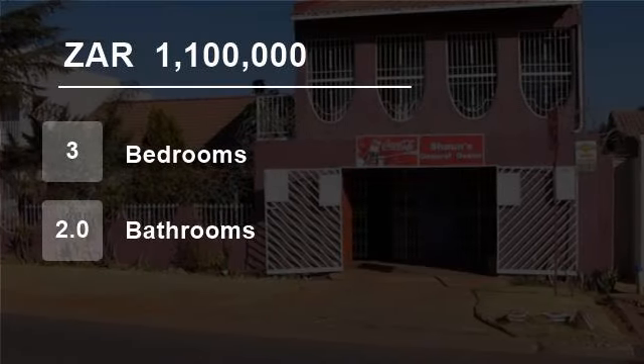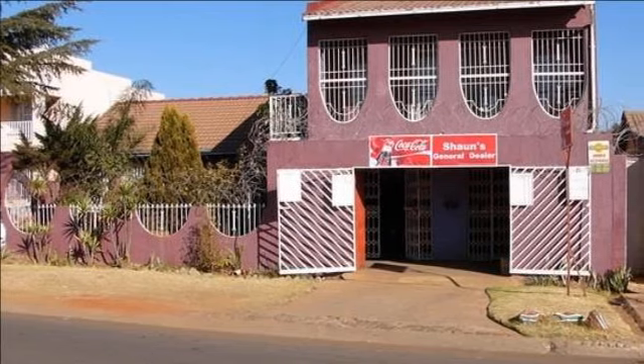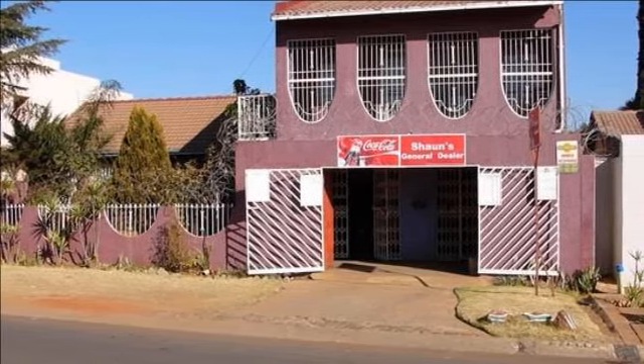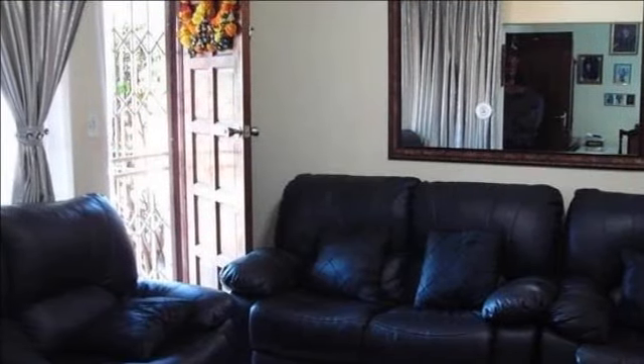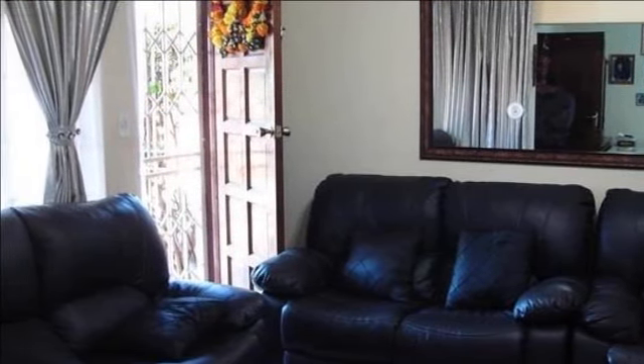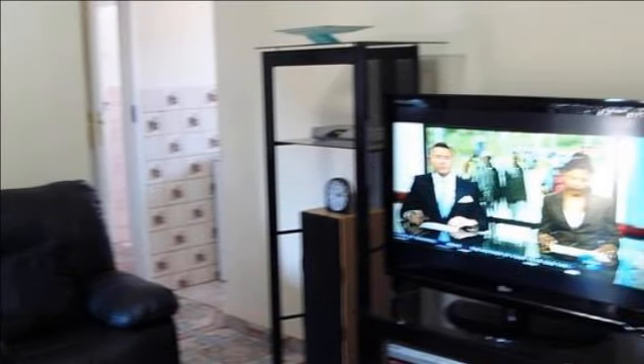Welcome to this three-bedroom house for sale in Lenasia South, South Africa for R1,100,000. This home offers the best of both worlds, incorporating a lovely home with three bedrooms, two bathrooms, modern lounge, dining room, and a modern kitchen boasting beautiful oak finishes, as well as a flatlet and utility shop for income generating purposes.